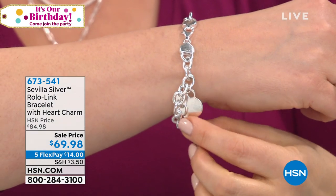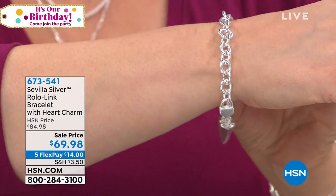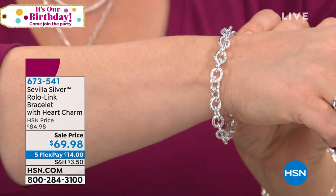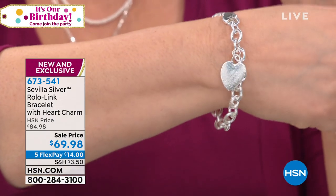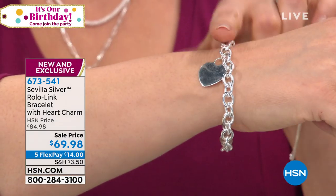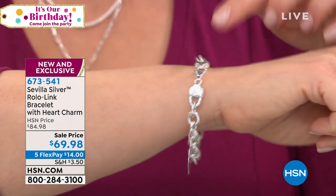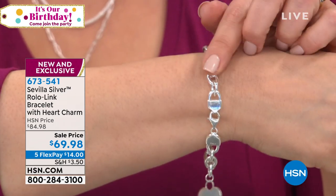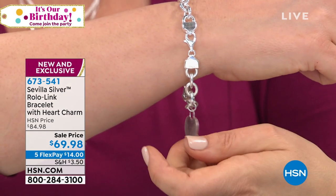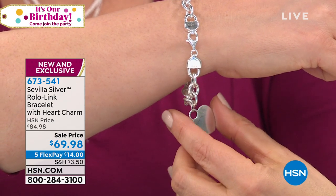We're moving on — this great designer-inspired sterling silver piece with a rolo link and a heart charm. If you know jewelry, you know this is very designer-looking, and the designer doesn't sell it for $69. We've got this at $69.98 today. It's durable, all sterling silver. All Sevilla Silver is on five flex pay.